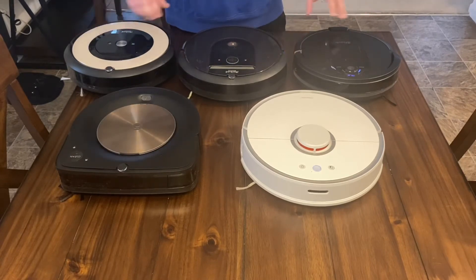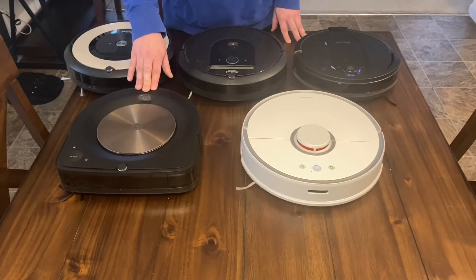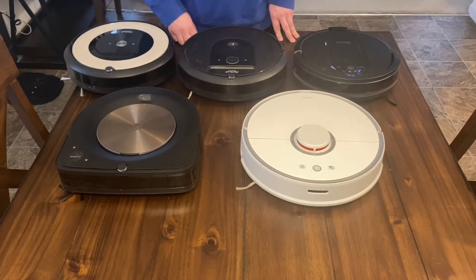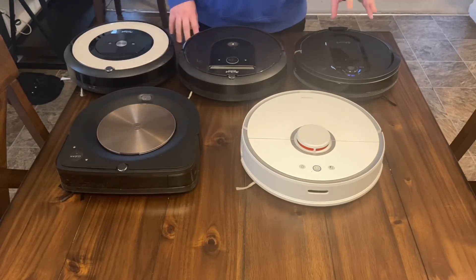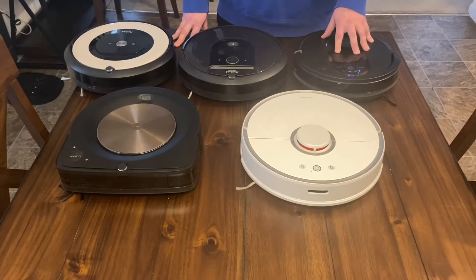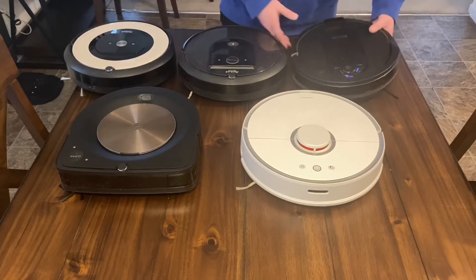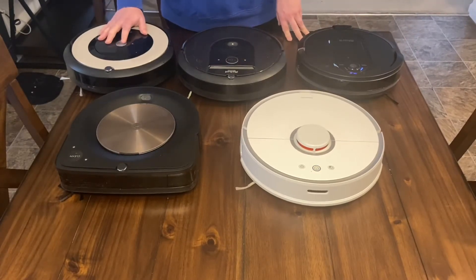So what is my favorite vacuum out of all these? Let me first scratch the ones I don't like. I don't like the s9 Plus — it's got major flaws and it's way too expensive compared to others that are one third the price. The Shark IQ is also going back — I'll make another quick video on why, showing the map it made and all the errors. And the E5 — like I said, I want some sort of navigation.